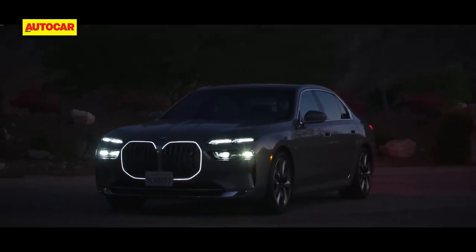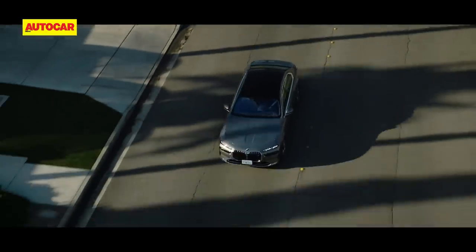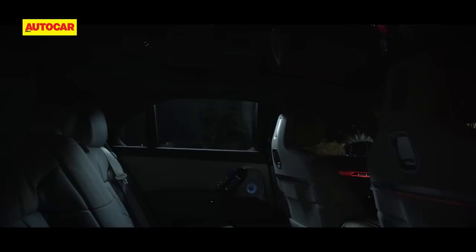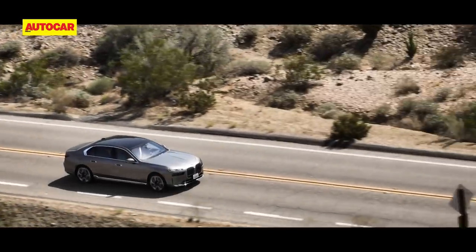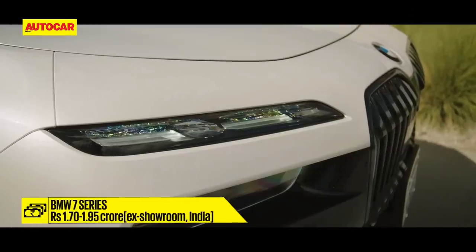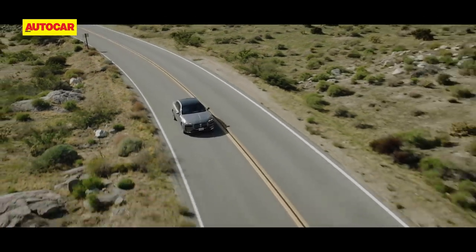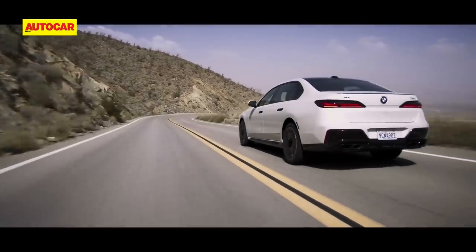BMW's new 7 has closed the gap to the S-Class — much more of a luxury car now, delivering comfort levels that are up there with the best, loads of individual character, and it even endears itself to drivers. Factor in the funky new interior, genuinely new and appealing features, and the fact that it's propulsion-agnostic — choose between petrol hybrid or EV. Priced at ₹1.7 crore for the 740i or ₹1.95 crore for the 760i or i7, it has what it takes to go up against the best. Don't look in the rear view mirror, Mercedes — BMW's new 7 is right alongside.